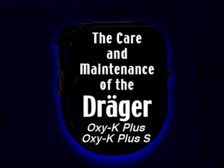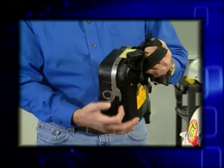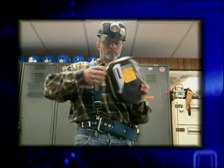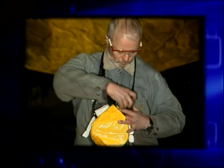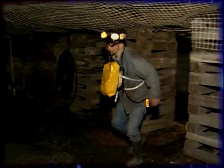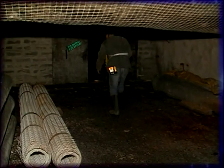The care and maintenance of the Draeger Oxy-K Plus and the Oxy-K Plus S Self-Contained Self-Rescuer. First, we will emphasize some of the Oxy-K's features. We will show you, step by step, how to thoroughly inspect the unit to ensure that your SCSR will work properly during an emergency. Finally, we will review proper donning techniques with you and show you what to expect when wearing your SCSR during an emergency evacuation. Therefore, you will want to watch closely while we show you training aids in the care and use of this life-saving apparatus. It may be one of the most important lessons in your life.